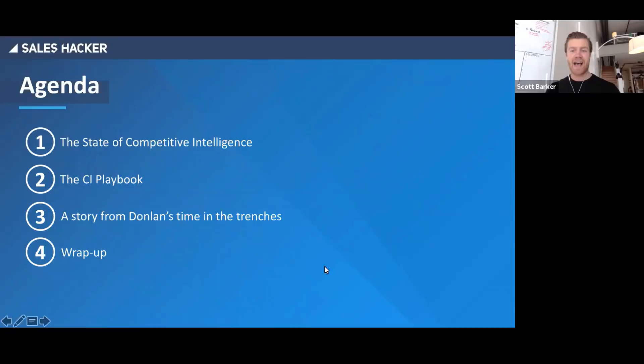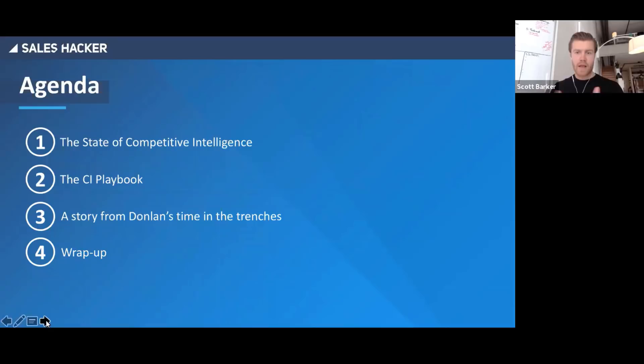Let's get to the poll. What we want to know is: who are you? Are you in sales, marketing, sales enablement, are you an executive, or are you none of the above — and you just want to hear these two goofy guys chat for an hour? I'll give everyone about 10 seconds to fill that out.